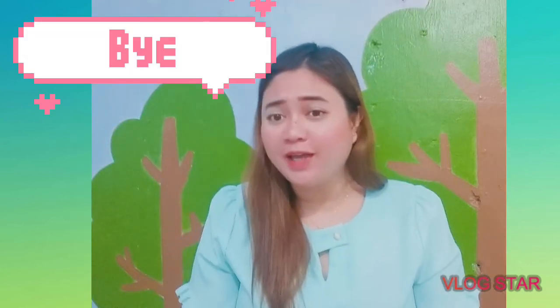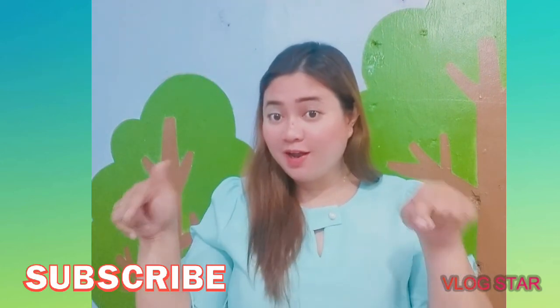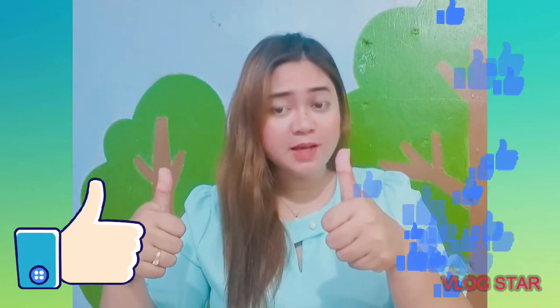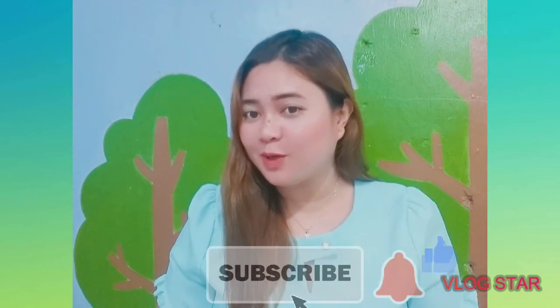See you again on my next video! Please don't forget to subscribe. If you like this video, please give us a thumbs up, click the bell button, and don't forget to subscribe.